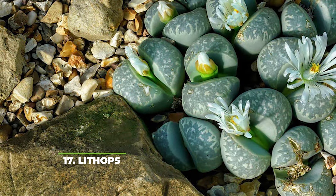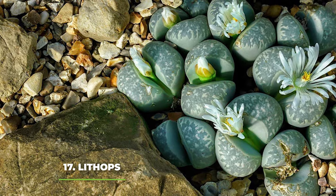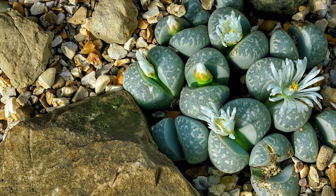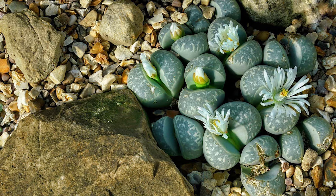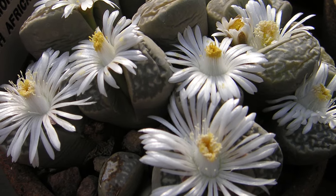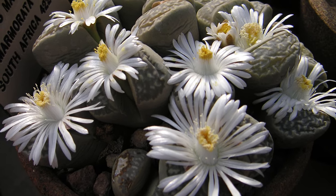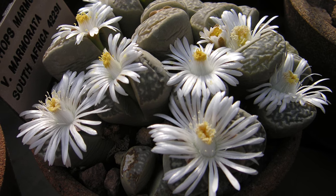Number seventeen — we have lithops. These are by far some of the most unusually looking plants that you will ever see, and while this may deter a lot of people from getting them, we have absolutely fallen in love with them from the moment we first laid our eyes on them. From our point of view, these plants are very cool, they're super unique, and they give your garden a very intriguing look — as you can never tell if these are actually plants or weirdly shaped stones placed on the side.